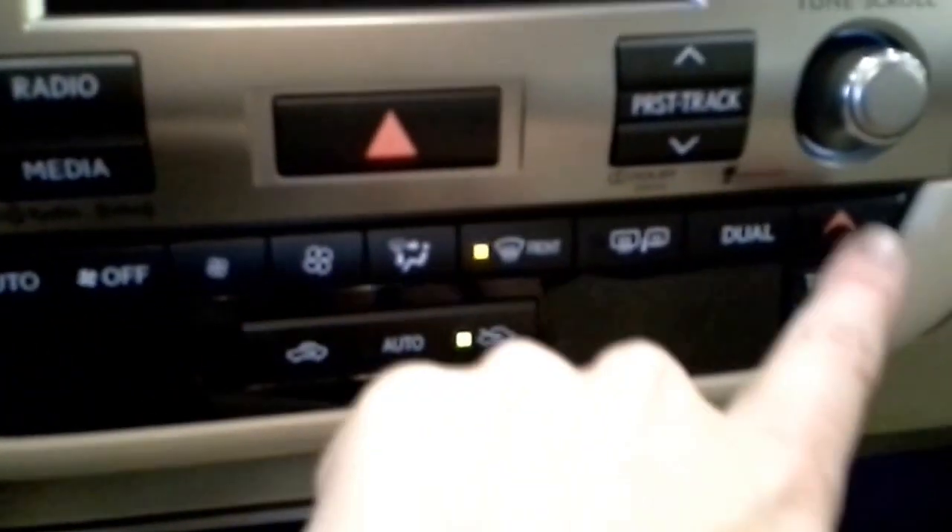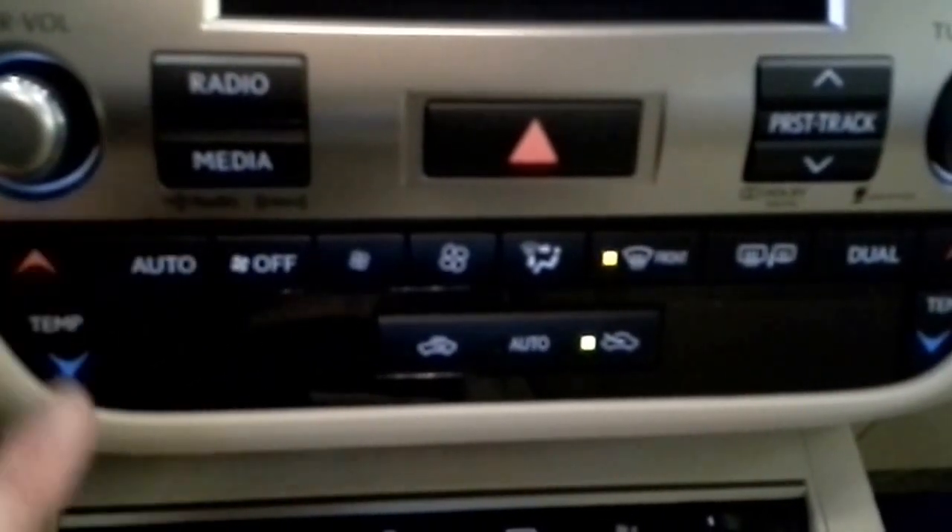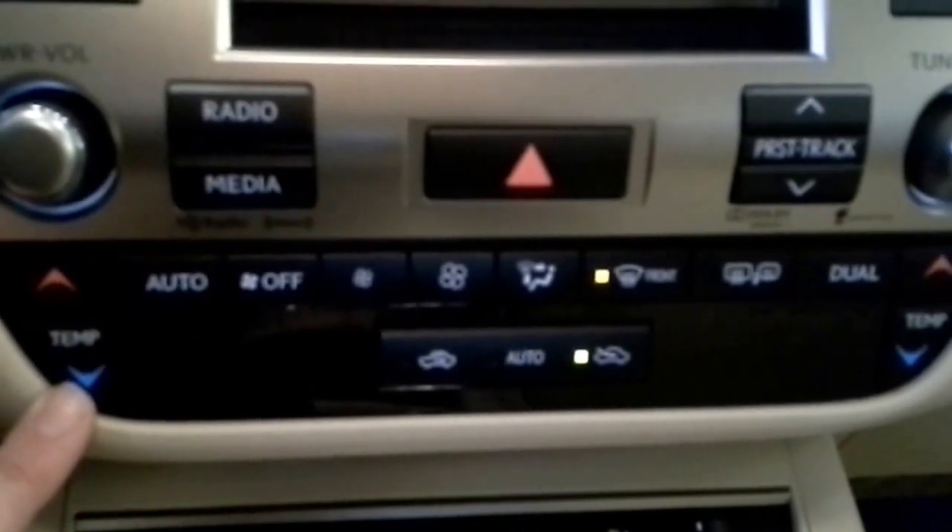Your climate controls are still the same. We have dual climate control on either side of the car. You also have the auto mode that you can push and just set the car to whatever temperature you want, and it'll increase and decrease the fans on its own.